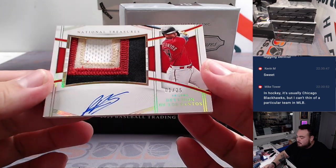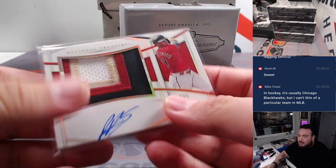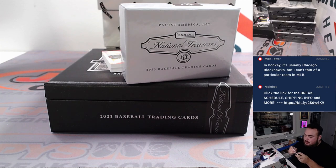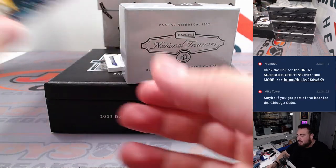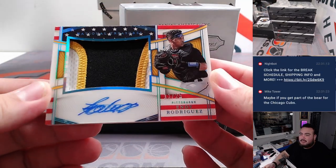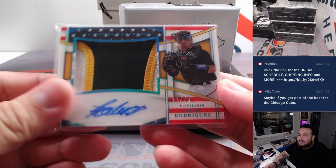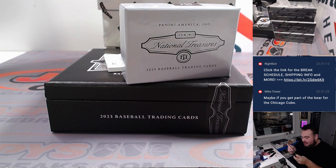Deivi De Los Santos, 1 out of 25 — some beautiful patch autographs coming out of this one, man. Michael A with the Diamondbacks. Oh, and a second Stars and Stripes in this box, guys — look at this! ND Rodriguez, Stars and Stripes patch autograph for the Pirates. Kev, you got both of the Stars and Stripes — that's crazy!